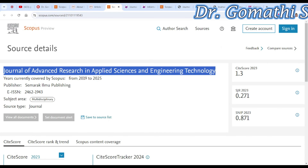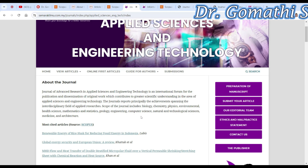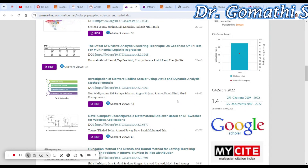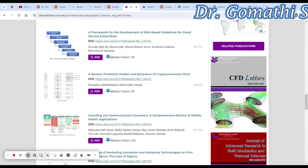The next one is the Journal of Advanced Research in Applied Sciences and Engineering Technology. The topics they cover include biology, chemistry, physics, environmental health, science, mathematics and statistics, geology, engineering, computer science, and natural and technological science. It comes under Q2 and is a Scopus-indexed journal as well.